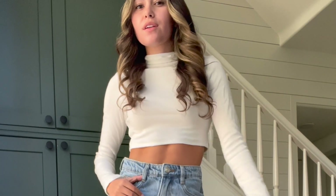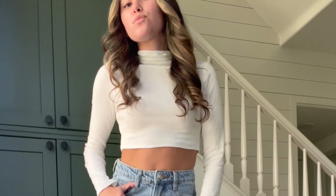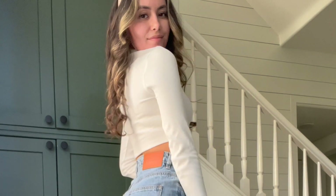Next up in the haul is this little cream turtleneck, and I think it's so cute — just a great basic and layering piece for fall. It has long sleeves and a turtleneck, which looks really good layered under different items. Because it's cropped, you don't run into too many layers trying to tuck into things or being boxy underneath, so the cropness really does help it be a great layering piece.